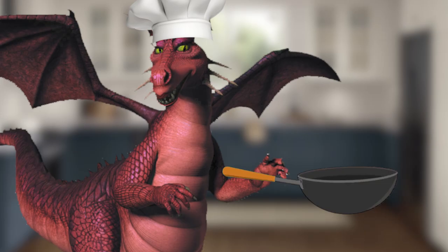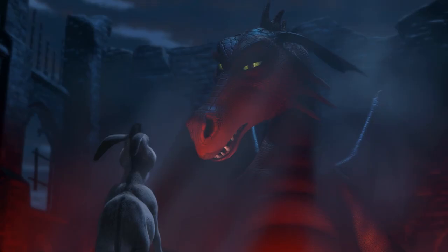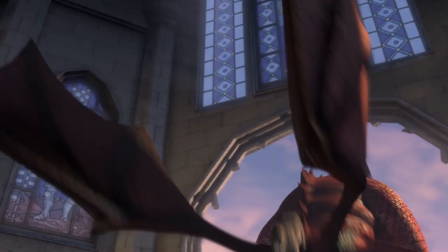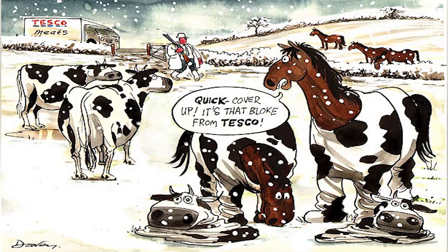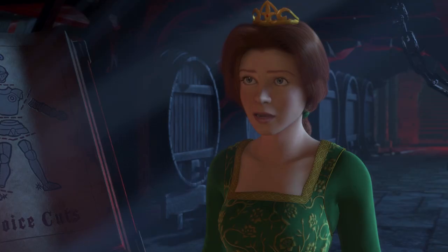I doubt that the dragon is the one cooking and following a recipe. We have seen her breathe fire as well as eat people in one bite with no problem. We also see many meatless skeletons of the knights who tried to rescue Fiona. Horse skeletons too — that's the meat of your local burger shop. She was eating their flesh to get by during her captivity.